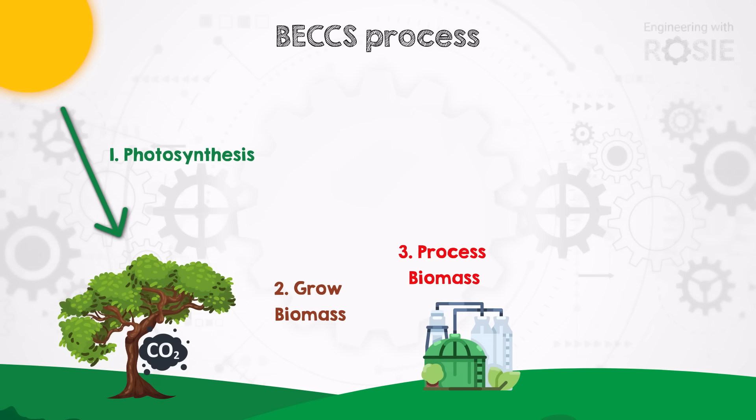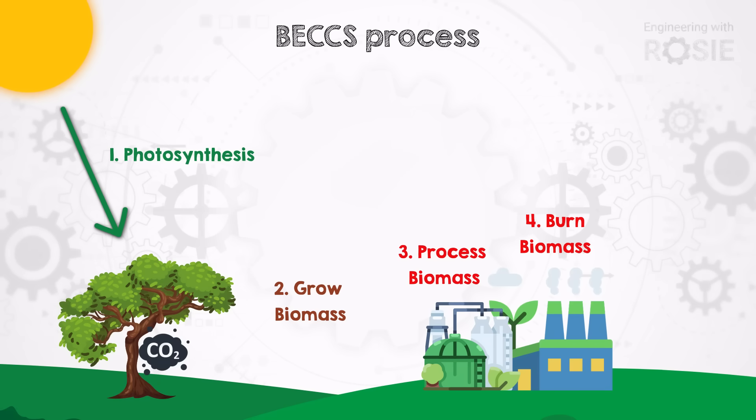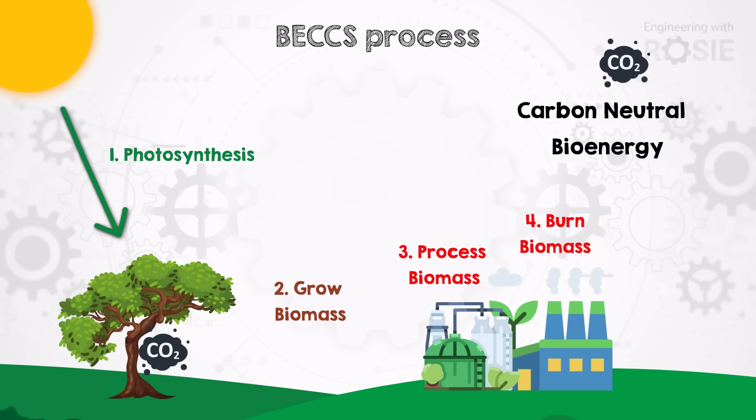After processing, the biomass can then be burned for its energy to do productive things like create electricity via a steam turbine. When the biomass is burnt, the carbon previously held is released again. If it's allowed to go into the atmosphere at this point, then that's just regular bioenergy. That process can be emissions neutral or close to it, since the CO2 released upon combustion was already absorbed through photosynthesis.